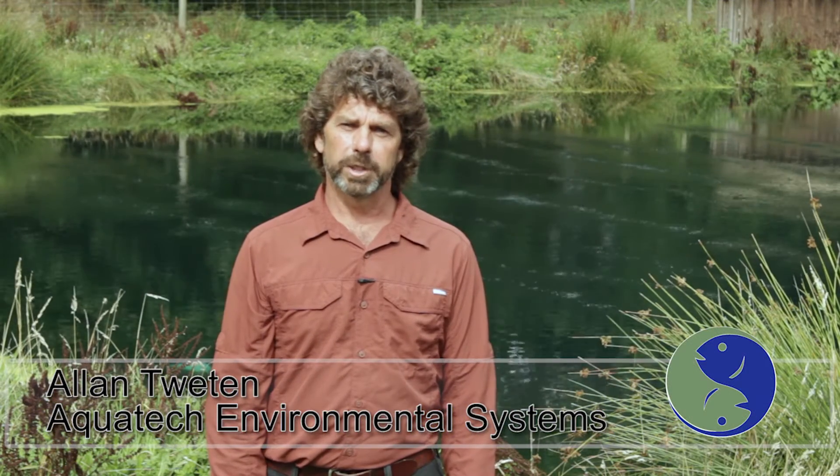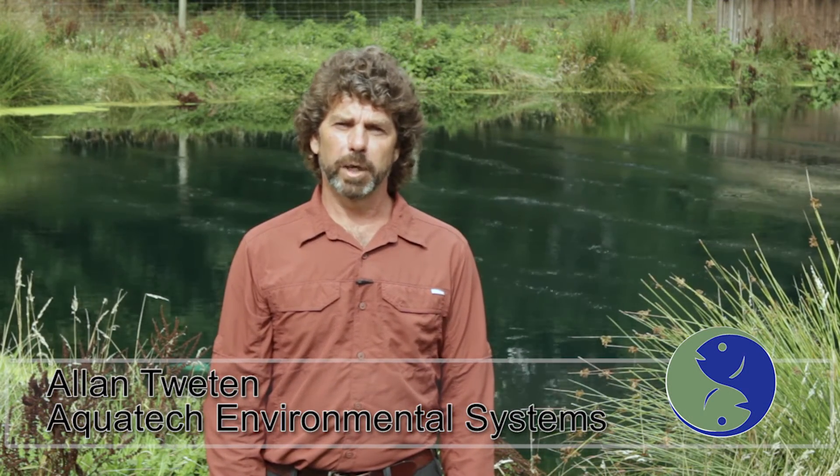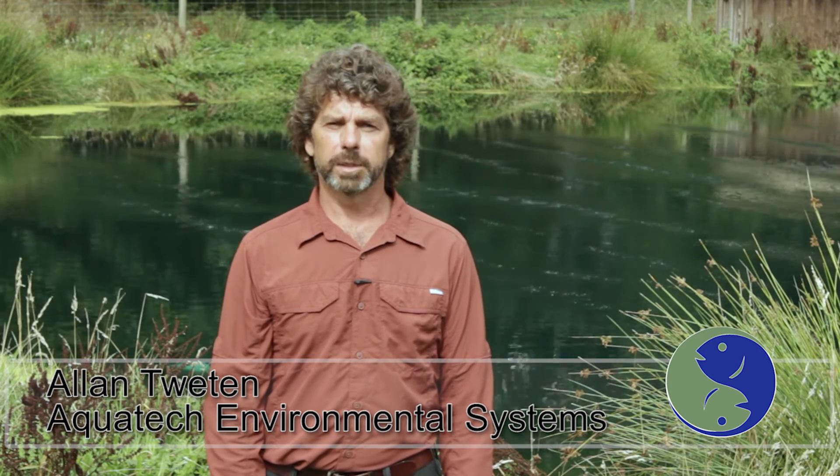If you're looking for an environmentally friendly, cost-efficient solution to your water treatment problems, contact Aquatech Environmental Systems and let us design a system for you.